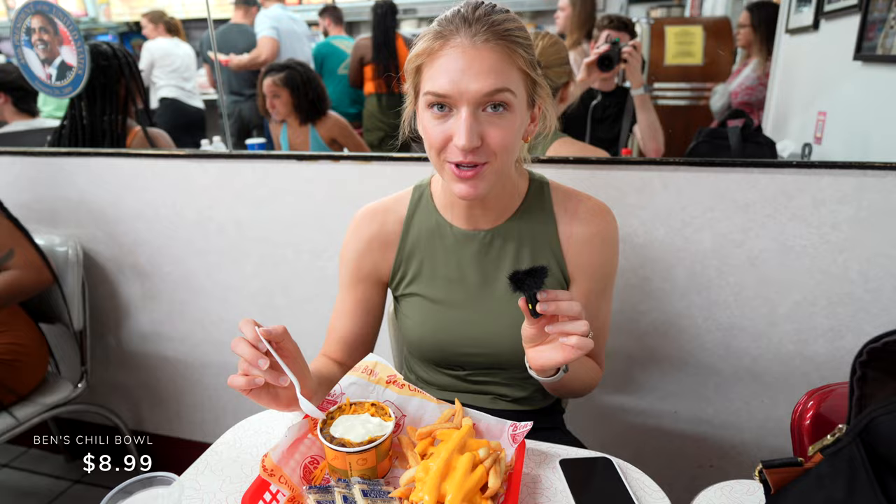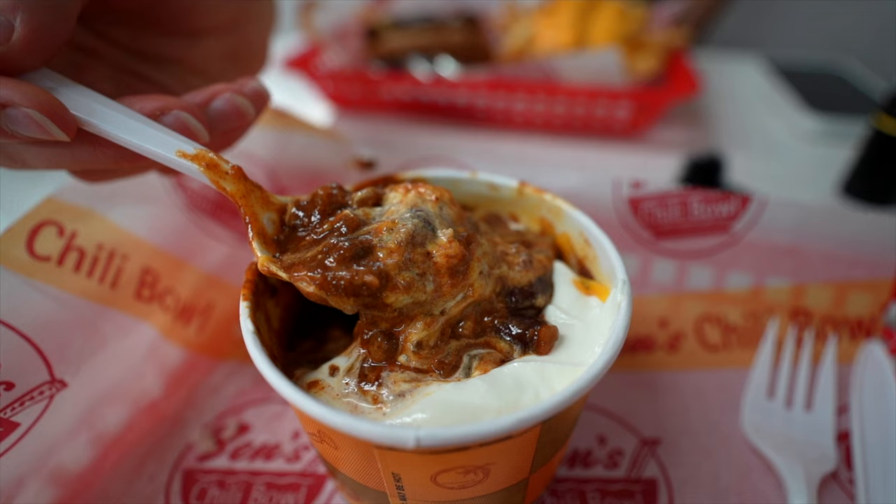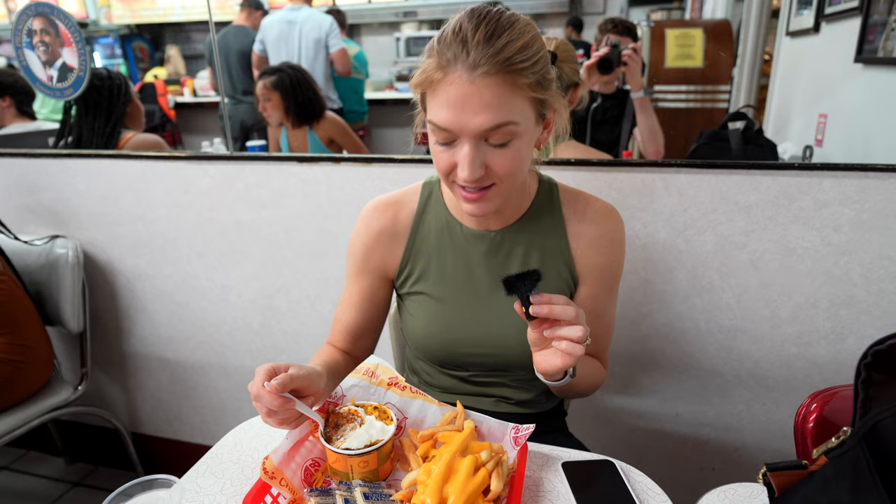We ended up getting what we think is the classic thing to get here, which is the Ben's Chili Bowl, and we also got a half smoked hot dog. I'm going to go into the chili bowl here now. It looks very thick and they give us a nice layer of sour cream and cheese on top, which is always appreciated.